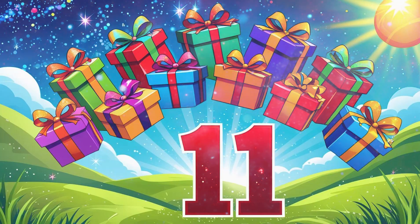Number 11: 11 gift boxes. Wow, 11 bright gift boxes, each wrapped with a ribbon. Let's count them slowly: 1, 2, 3, all the way to 11.